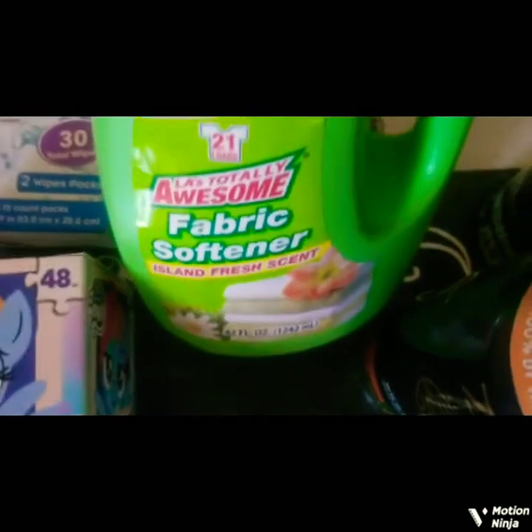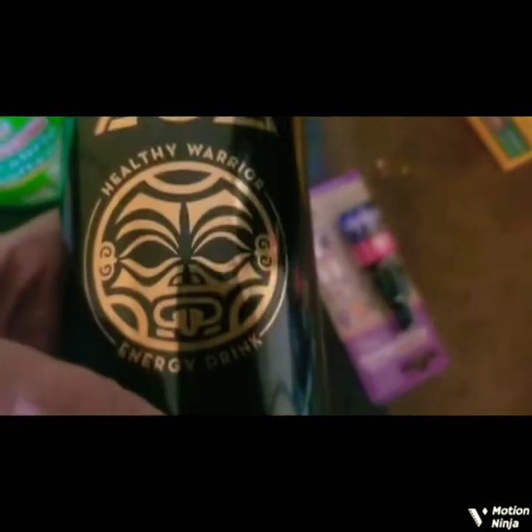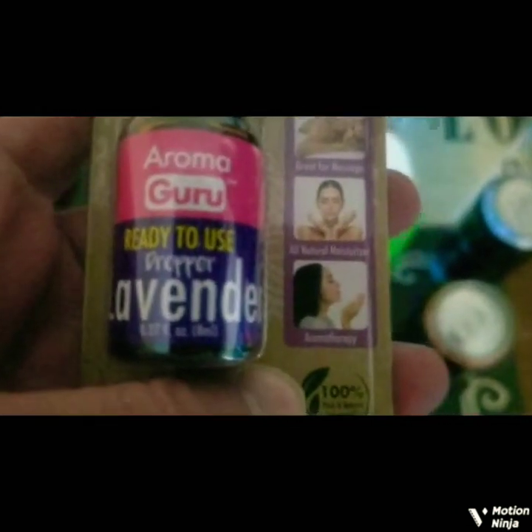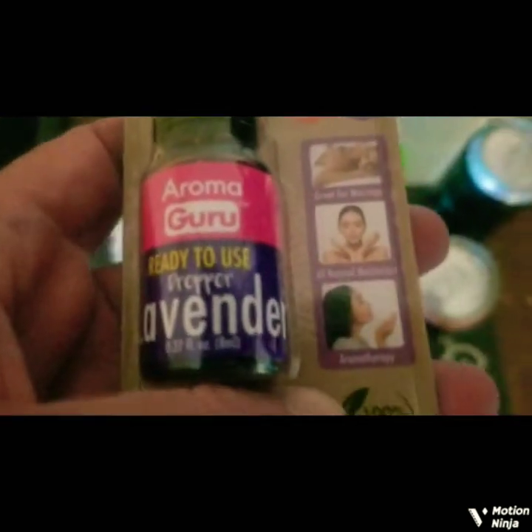I got LA's Totally Awesome Fabric Softener — Island Fresh Scent. I always have plenty of fabric softener on hand in my laundry room. My favorite: this is the ZO Natural Energy Drink in Wild Orange — Pineapple Coconut flavor. And this is Aromaguru — I was going to put this in my wax or oil burner. It's Aromaguru Ready to Use Lavender. I didn't want to get two until I try it out first.